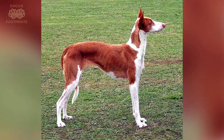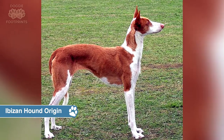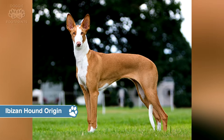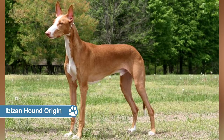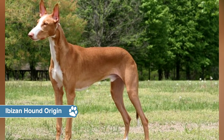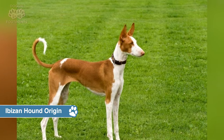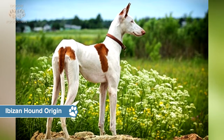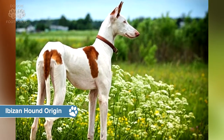Ibizan hound origin. For a long time it was assumed that the Ibizan hound was an ancient breed, but DNA investigations have revealed that he is a far more recent invention. He is from the Spanish island of Ibiza, where he is well known as a rabbit hunter. In Spain, Ibizans frequently hunt with ferrets, capturing the rabbit after the ferret flushes him from his lair. Colonel and Mrs. Consuelo Sione brought the Ibizan hound to the United States for the first time in 1956. The breed was approved by the American Kennel Club in 1979. The Ibizan is now a well-kept secret, ranked 151st among AKC-registered dogs.